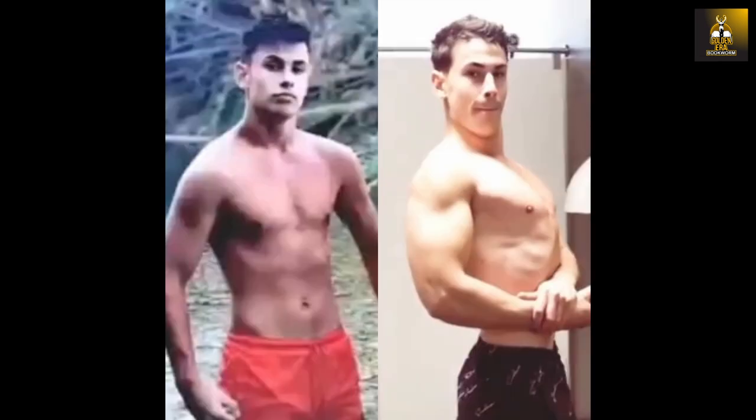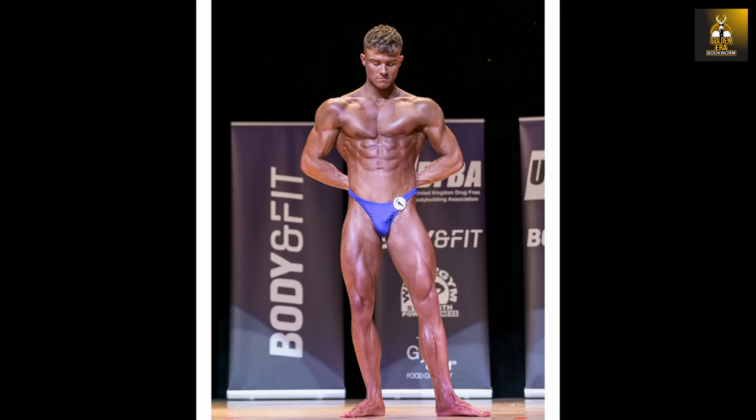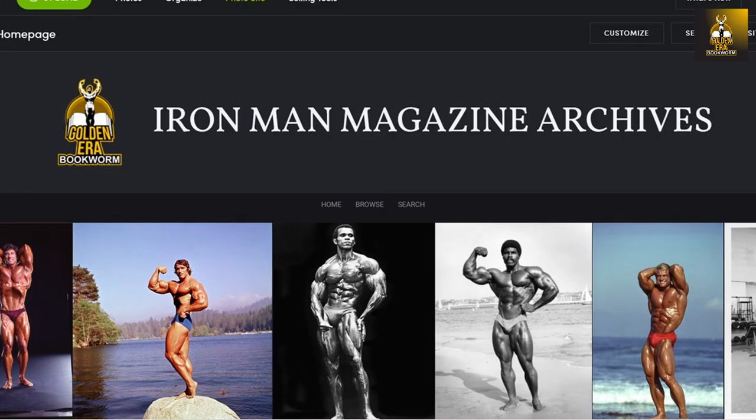Online training is now available, including my new program, Novice to Classic, geared towards beginners and novices looking to develop a classic physique, as well as Classic Cut, geared at those who wish to lose weight and gain muscle fast. Details available at www.goldenerabookworm.com.